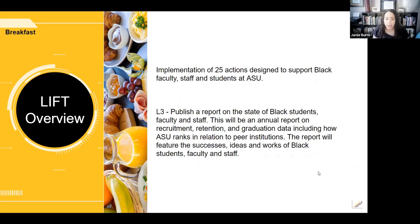LIFT is a university-wide effort that was launched to address social transformation in the spirit of ASU's charter. To address these issues, LIFT committed to implementing 25 actions designed to support Black faculty, staff, and students. I was specifically involved with one of the actions, L3 — Listen Three — and we sought to publish a report on the state of Black students, faculty, and staff.